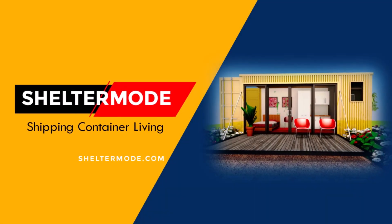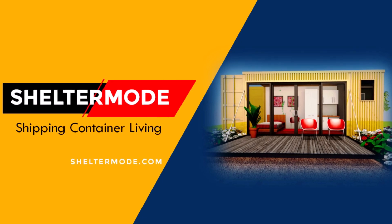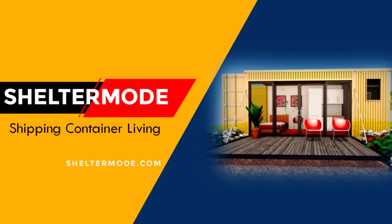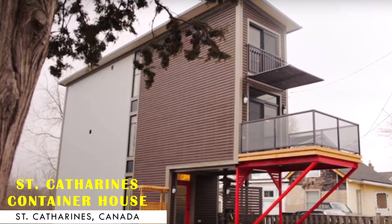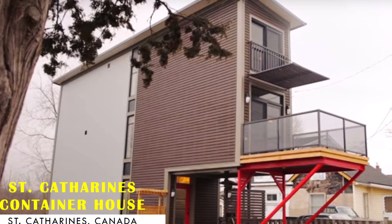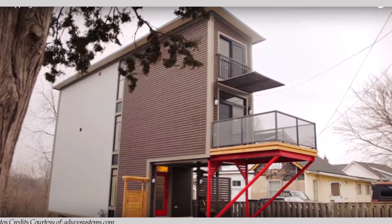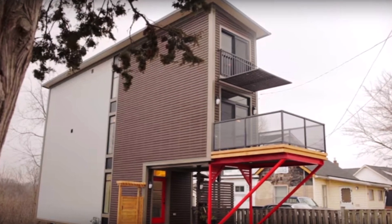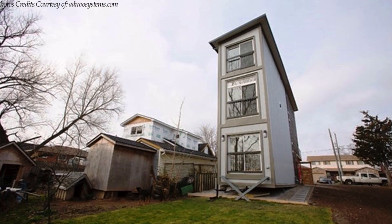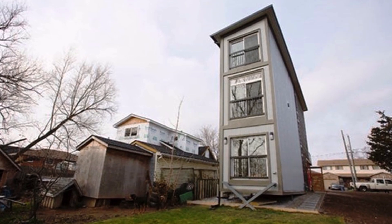Hello and welcome to Shelter Mode, the premier YouTube channel for shipping container living. In this video we bring to you a unique house made from five shipping containers at 15 and a half Hillview Road North in Saint Catherine's, Canada. Stay tuned to find out more about this amazing modern container home.